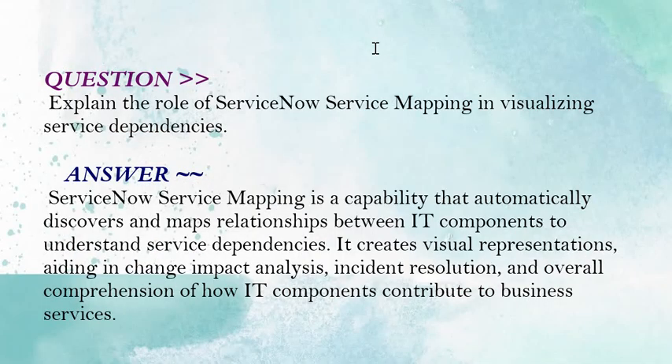The next question is: explain the role of ServiceNow Service Mapping in visualizing service dependencies. Your answer should be: ServiceNow Service Mapping is a capability that automatically discovers and maps relationships between IT components to understand service dependencies. It creates visual representations, aiding in change impact analysis, incident resolution, and overall comprehension of how IT components contribute to business services.